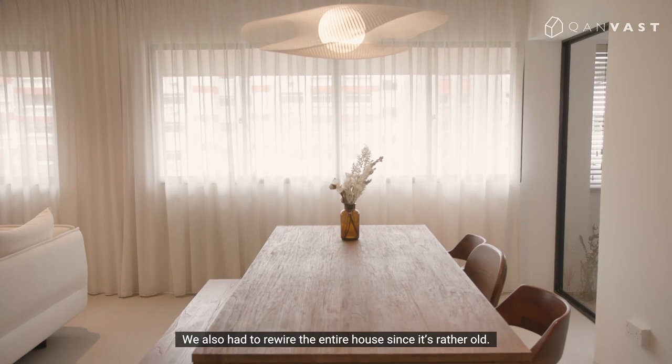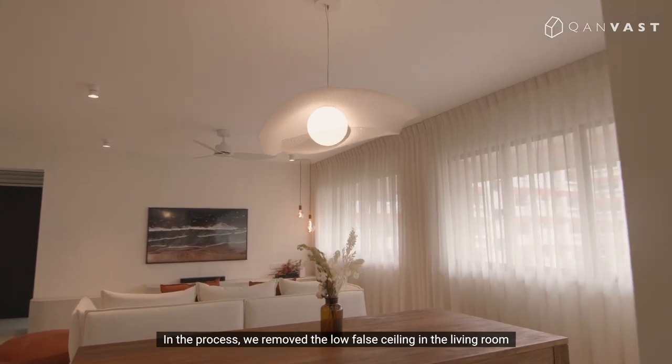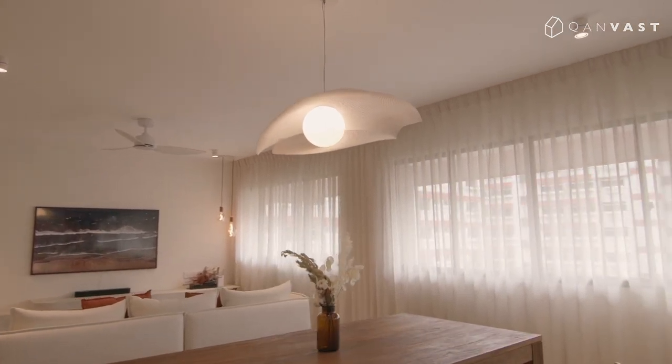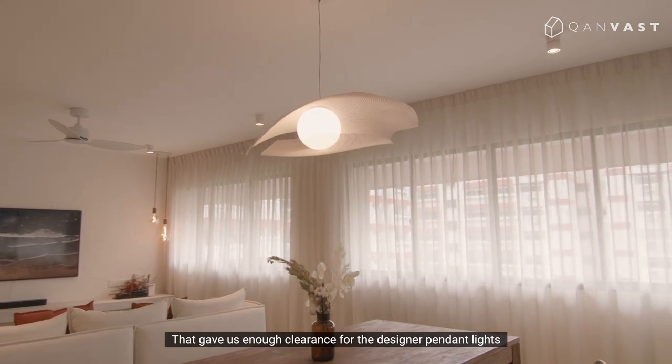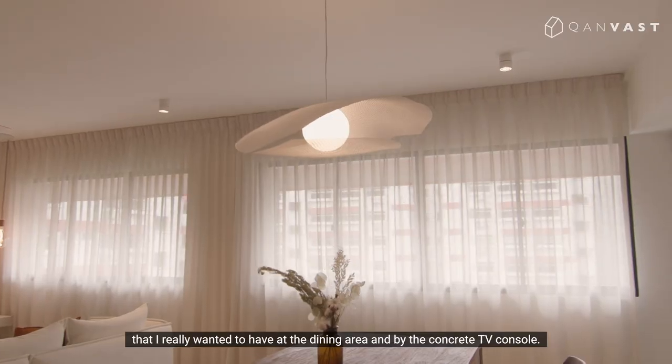We also had to rewire the entire house since it's rather old. In the process, we removed the false ceiling in the living room for more vertical height. That gave us enough clearance for the designer pendant lights that I really wanted to have at the dining area and by the concrete TV console.